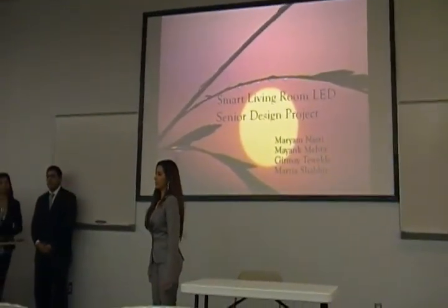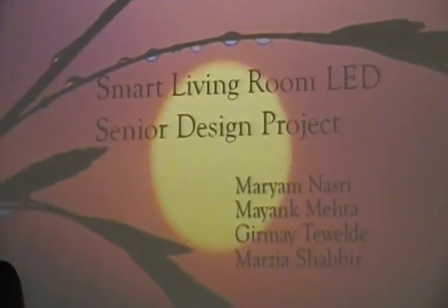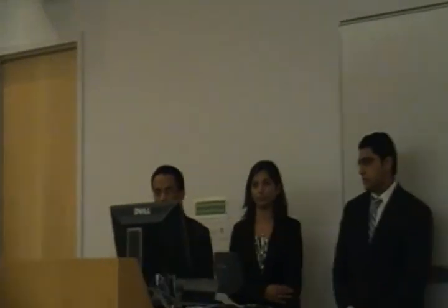I'm here to present our senior design, which is a smart video LED. My name is Miriam Nazri, and my team is Mayan Mehta, Marzia Shavir, and Maramaya Svelda.